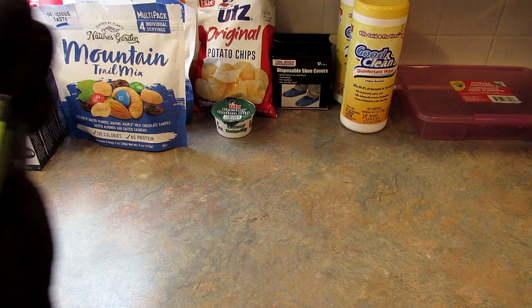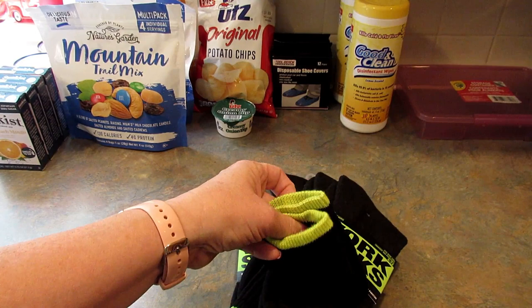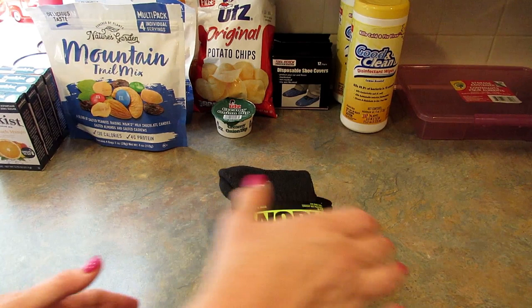I grabbed four pairs of work socks for my son — they're by Job Site, made in Pakistan, and are a Green Briar product. They just felt really thick and I thought he would probably like them.